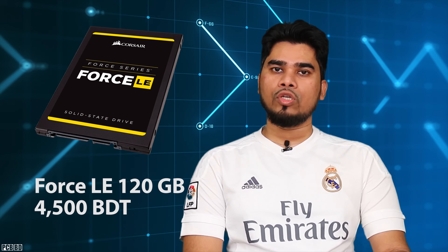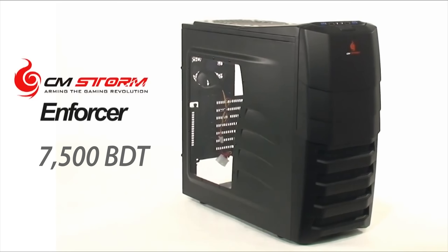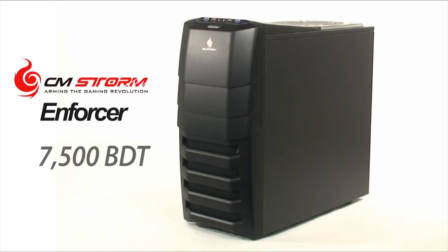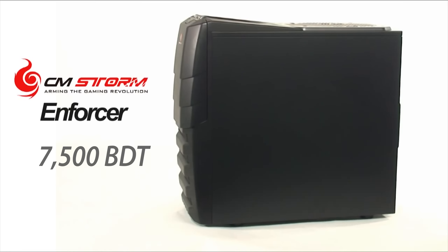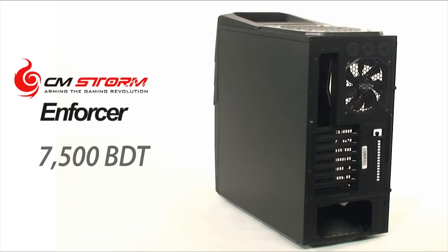For memory, we have the Core series, 8GB or 4GB. We have the Western Digital 1TB Blue Series. We also have an SSD, the Forcear Force LE, as part of the storage system.